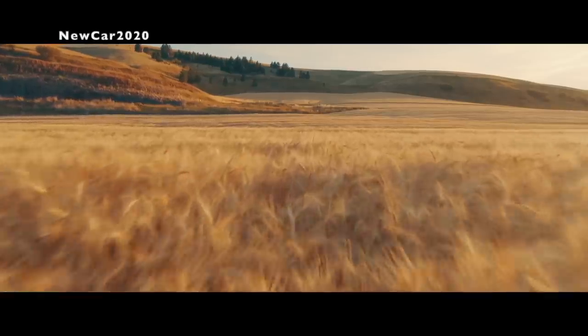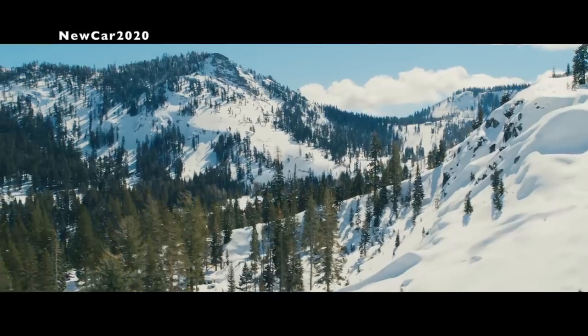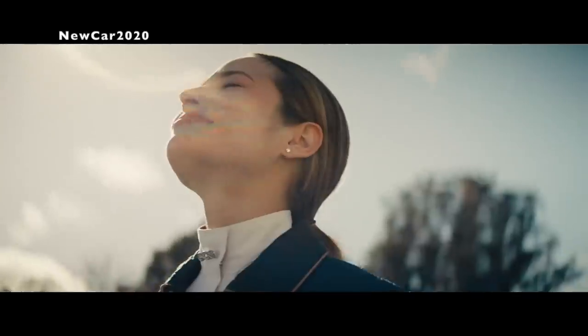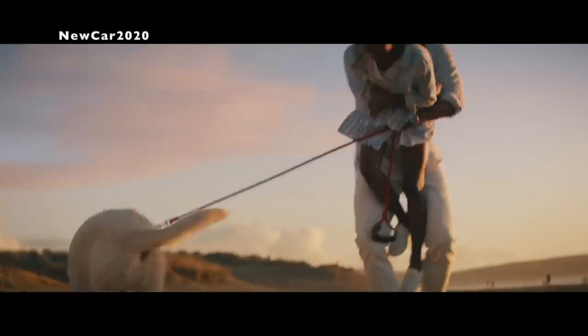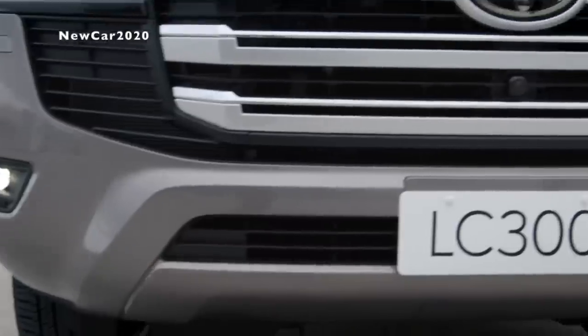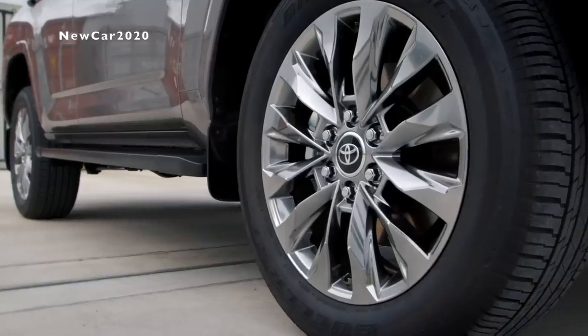Welcome back to our New Car 2020 channel. Today, let's see two models that are attracting a lot of attention and comparison: Toyota Land Cruiser 300 Series and Jeep Wagoneer. Jeep Grand Wagoneer is a large 7-seater SUV manufactured by Jeep USA.